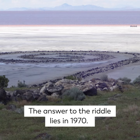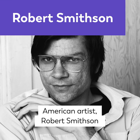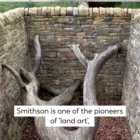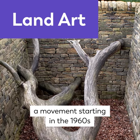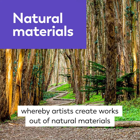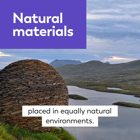The answer to the riddle lies in 1970. American artist Robert Smithson is drawn to the lake's blood-red colour. Smithson is one of the pioneers of land art, a movement starting in the 1960s whereby artists create works out of natural materials placed in equally natural environments.